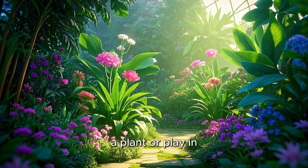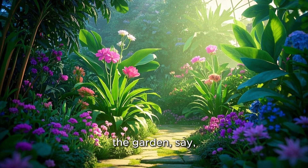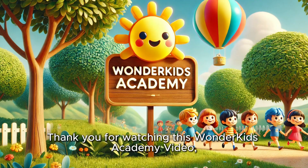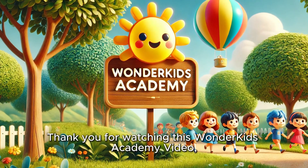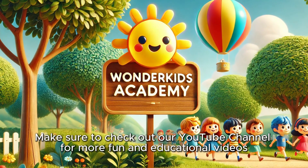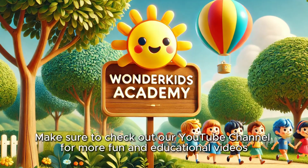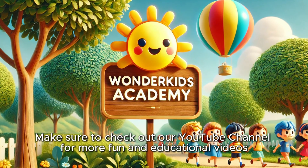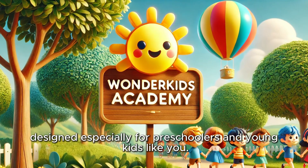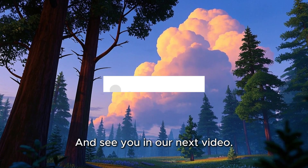Next time you water a plant or play in the garden, say, 'Hi roots, keep up the great work!' Thank you for watching this Wonder Kids Academy video, and I hope you all have a happy and healthy day. Make sure to check out our YouTube channel for more fun and educational videos designed especially for preschoolers and young kids like you. See you in our next video!